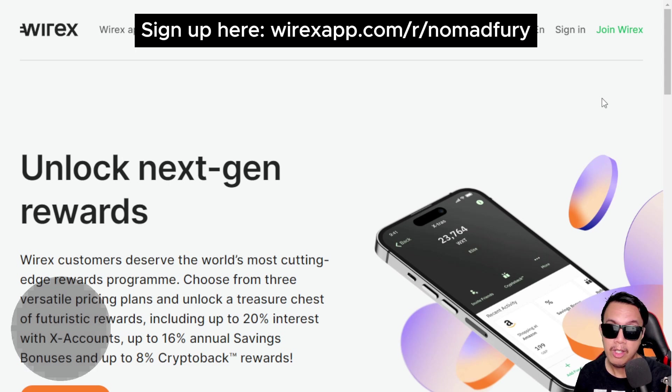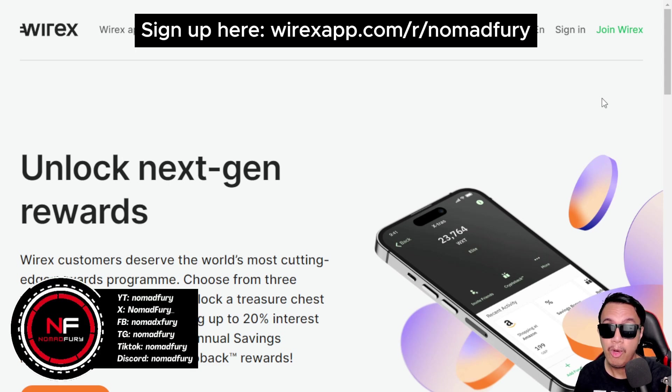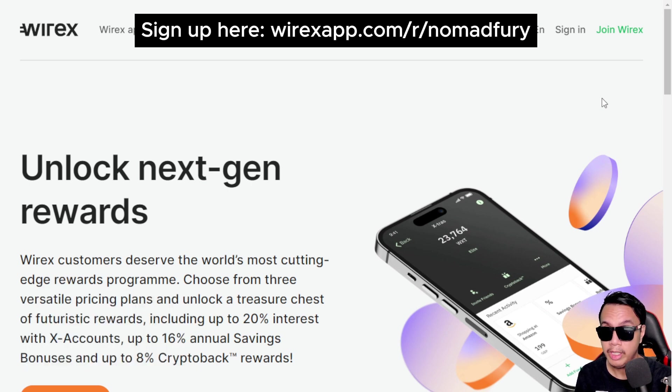Hey guys, I'm back again. Last time I shared the Wirex app and the Wirex wallet — the custodial and non-custodial versions respectively. It's going to be even more interesting because we're going to feature the Wirex Extras, in which we could unlock next-generation rewards.